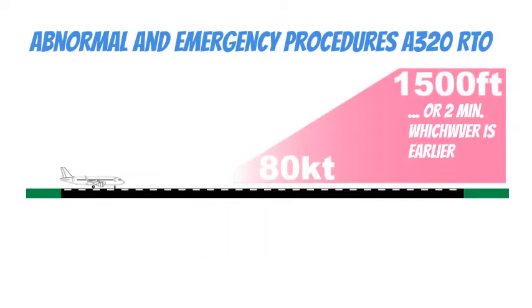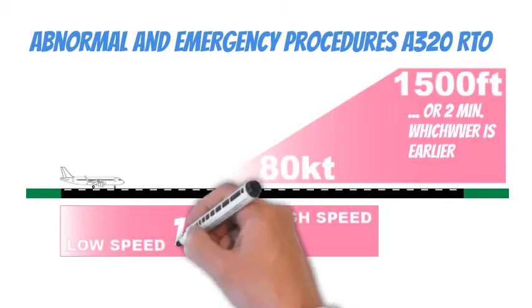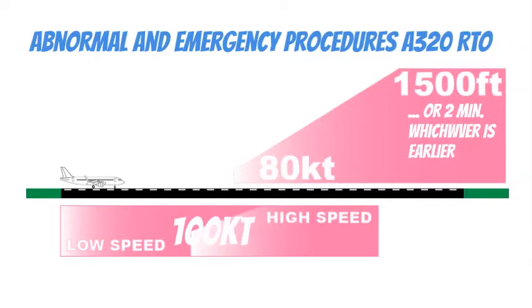Speed Considerations. The Standard Operating Procedure (SOP) divides takeoffs into a low- and a high-speed regime. The dividing line is 100 knots. The speed of 100 knots is not critical but helps the captain decide and avoid unnecessary stops from high speed. Consequently, we are speaking about a low-speed RTO and a high-speed RTO.